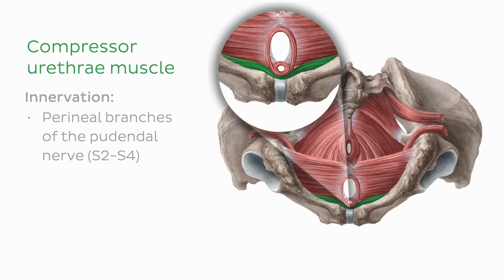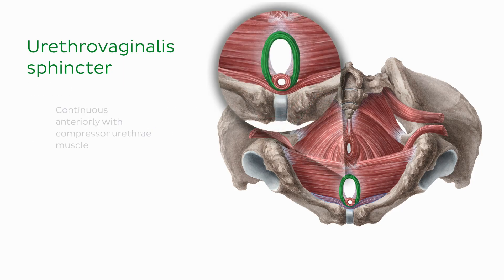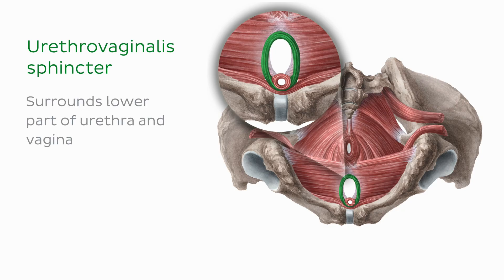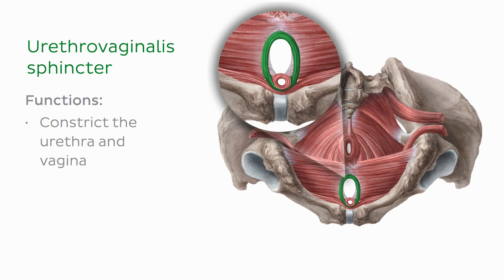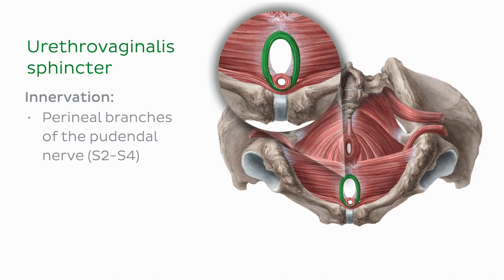The third component of the female external urethral sphincter is the urethrovaginal sphincter. This broad flat muscle is continuous anteriorly with the compressor urethrae muscle. It extends posteriorly, encircling the lower part of the urethra and vagina, and interlinks with its counterparts from the opposite side at the perineal body. The urethrovaginal sphincter functions to constrict both the urethra and vagina as its muscle fibers pass around these structures, and is similarly innervated by the perineal nerve.